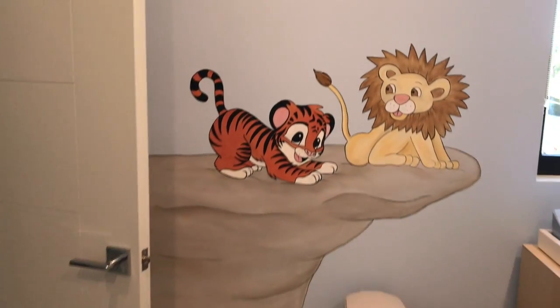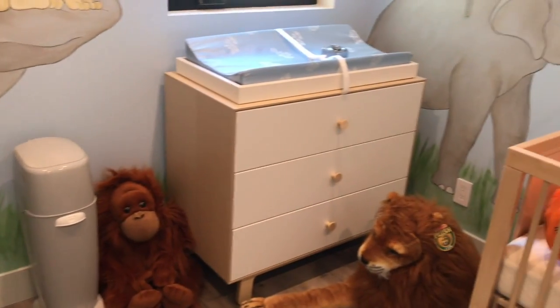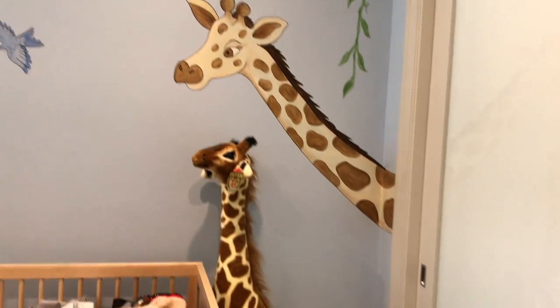We placed these animals on a rock to leave room for furniture and other items down low. This jungle nursery is adorable.